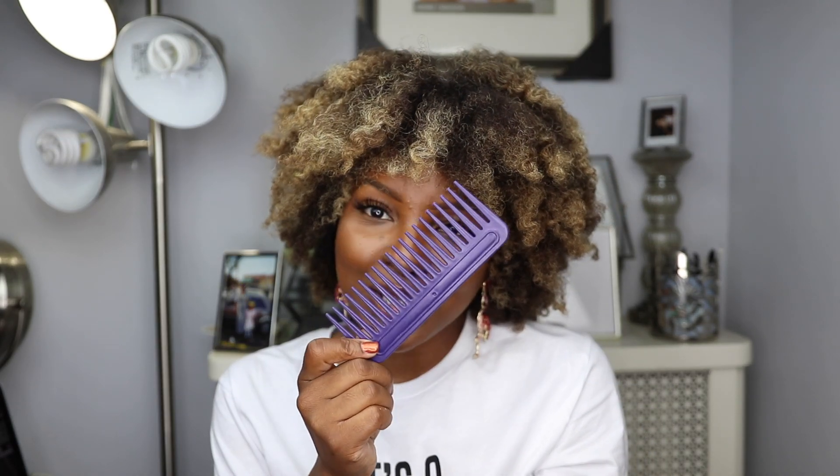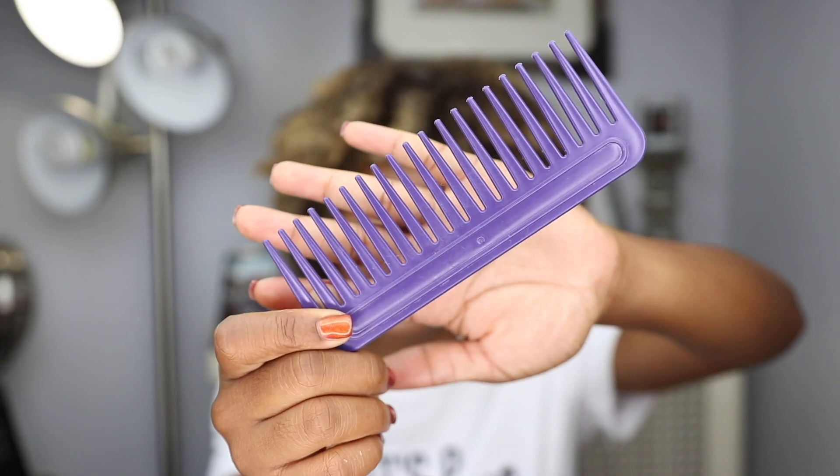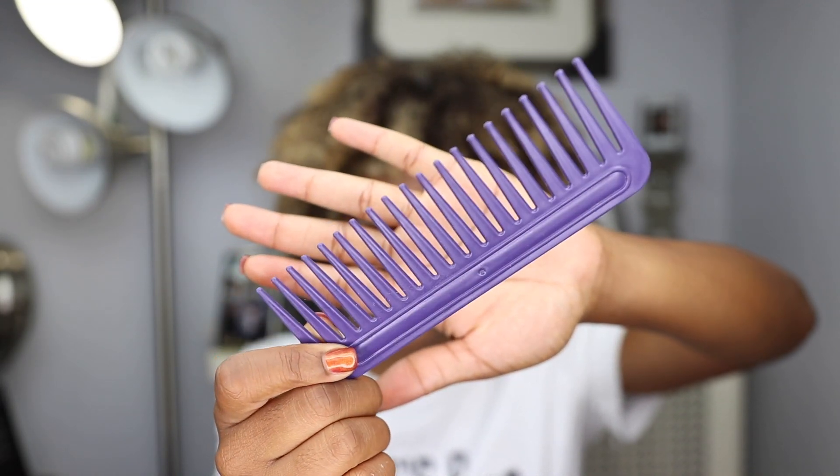The first thing I believe should be in everyone's stash — and if you don't have one I can't confirm that you're a true naturalista — is a wide tooth comb. I just think that everyone needs one in their stash. It just makes detangling your hair so much easier. And on the same subject of detangling hair, I also believe that every naturalista should have natural hair brushes.